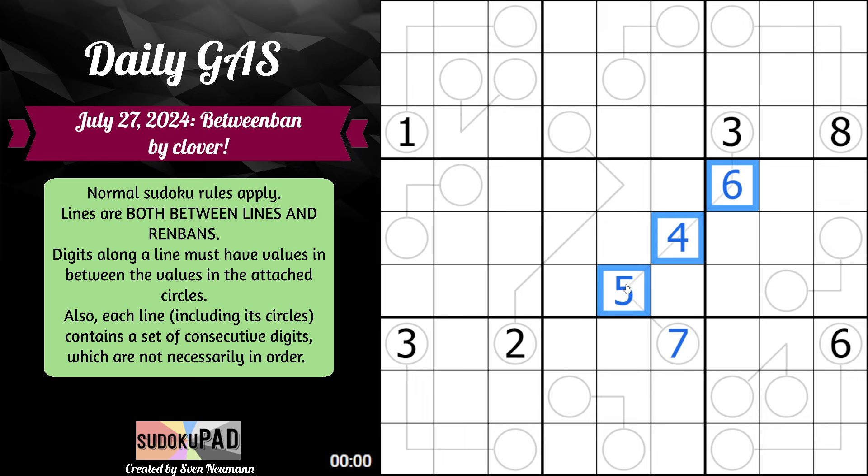Though, because these also act as renbands, it is not possible for this to be 4, 5 with, let's say, 4 or 5. Even though a normal between line would allow for this, because we actually have to have a consecutive set of digits — that means they follow one after the next in any order. You can't have a duplicated digit.